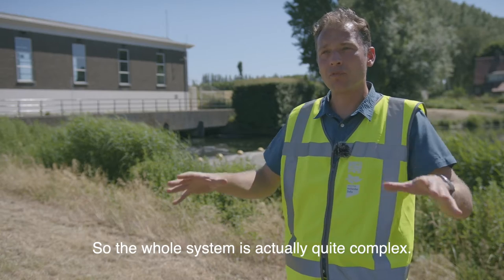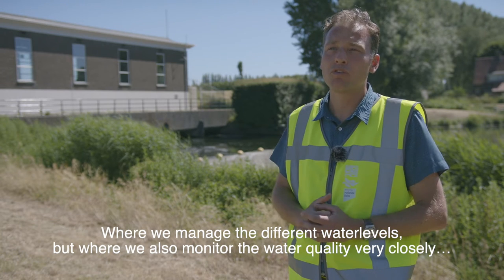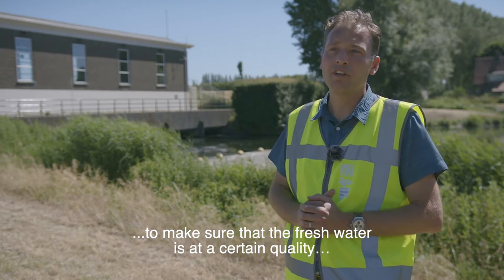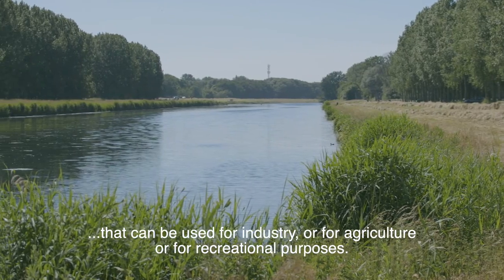The whole system is actually quite complex, where we manage the different water levels, but also where we monitor water quality very closely to make sure that the fresh water is at a certain quality that can be used for industry, for agriculture, or for recreational purposes.